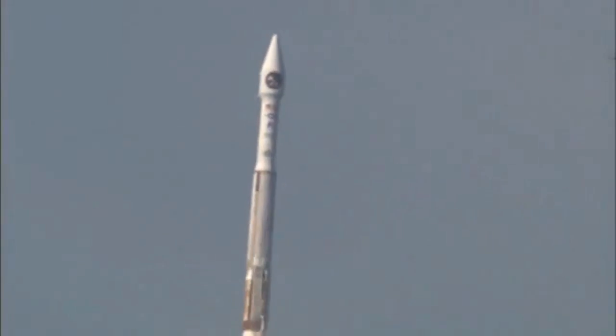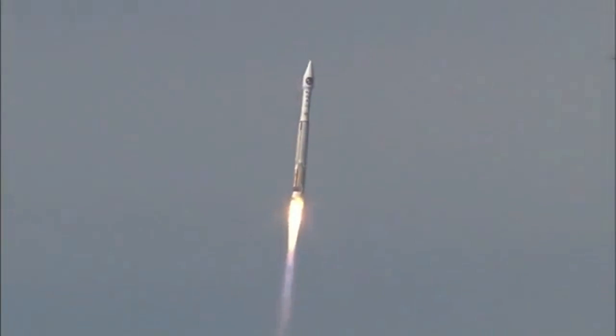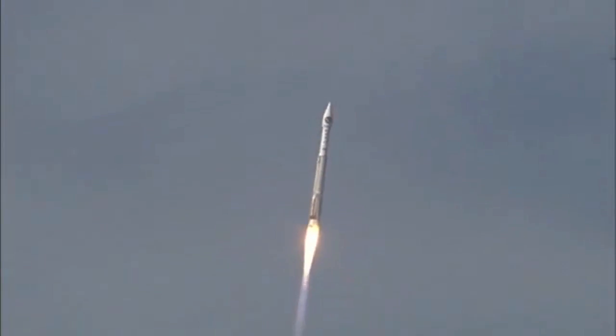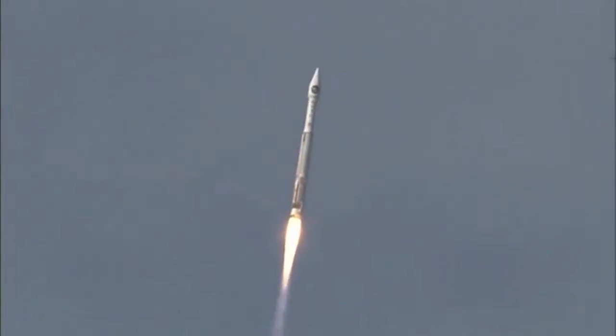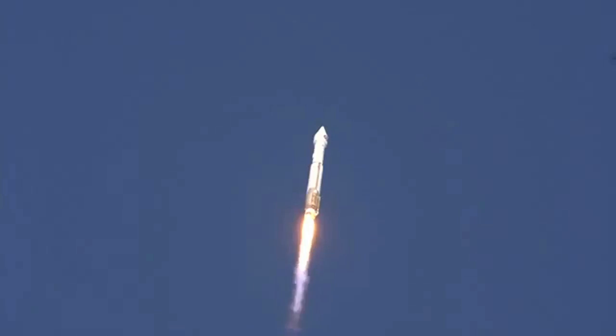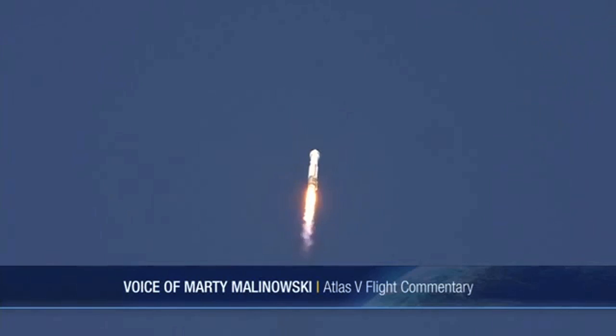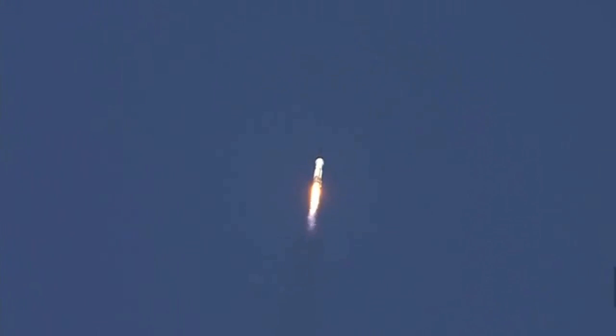RD-180 continues to operate well. Pump speeds are good. Injector pressures are within parameters. As PU has gone closed loop control, a minor mix ratio request has been made. The roll program has been completed. Vehicle body rates look good. Range track shows the vehicle right down the middle of the corridor.